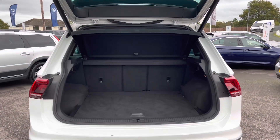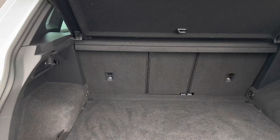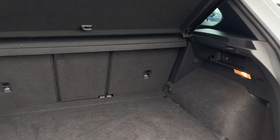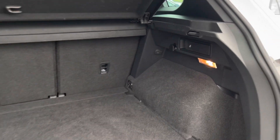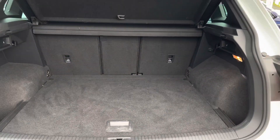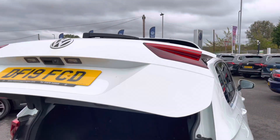We have a fully electric tailgate accessible via the key fob, which is really handy when your hands are full. Opening it up, you can see a really spacious boot with so much room available, and a spare wheel stored underneath. You can also easily fold down the rear seats from the back, making it very practical. To close the boot, simply press the button and it closes automatically.